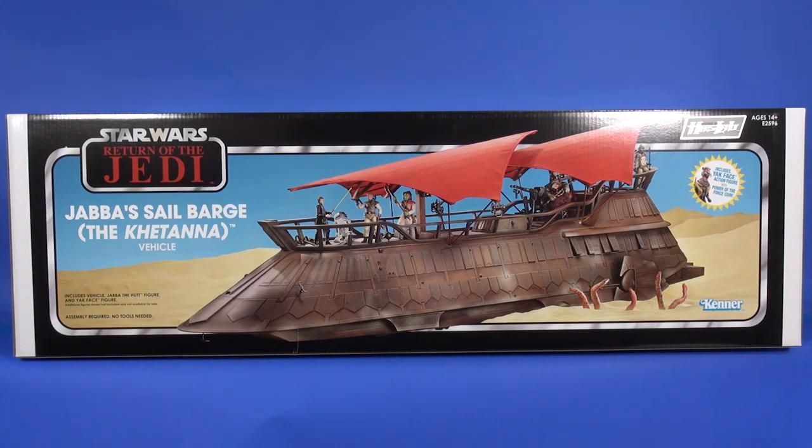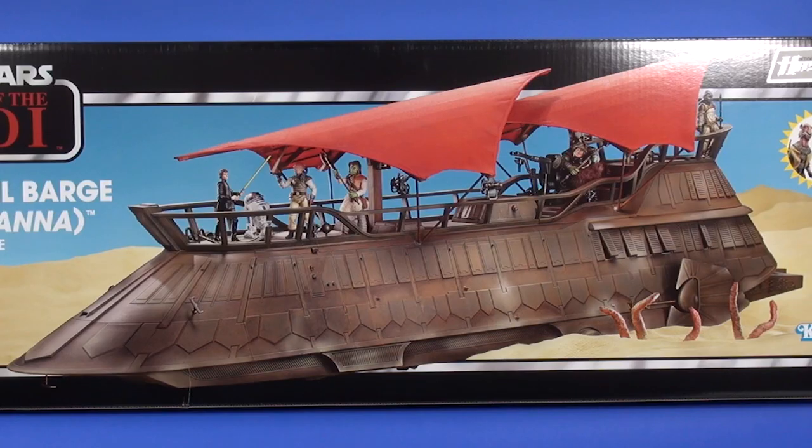Let's take a quick look at the packaging — this is a massive box. It measures 52 inches wide, 16 inches tall, and 16 and one quarter inches deep. So if you're putting this and the barge on your shelf, you're going to need a lot of space. For the front photo, things are looking great.